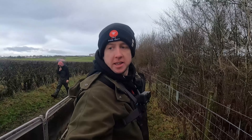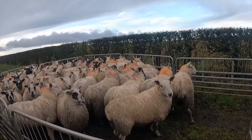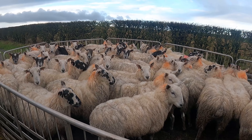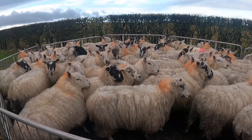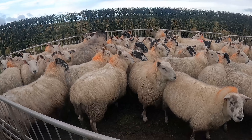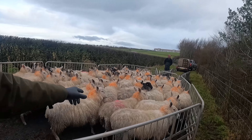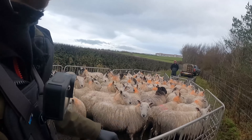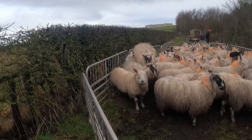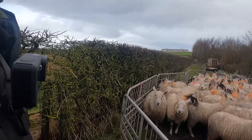I said we'd have a look at the gimmers - here they are. That red stripe one was another one that was bad with fluke. She seems lively enough now. I just marked her so that I could keep an eye on her because I knew she was a bad one, so we'll see how she is when we get on the scanning crate.